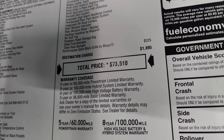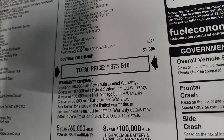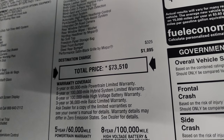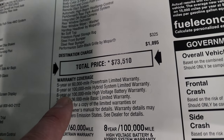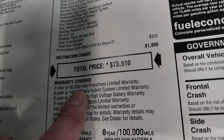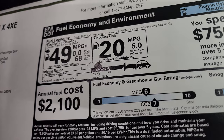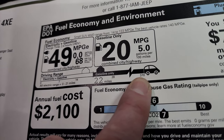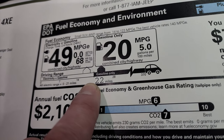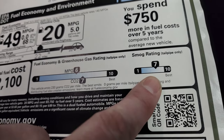Total MSRP on this Wrangler is $73,510. Check the upper right of the screen or the description below for a link to this vehicle on our website with all rebates, incentives, and availability. Warranty is 3-year/36,000 bumper-to-bumper and 5-year/60,000 powertrain. The hybrid system and high-voltage battery warranties are 8-year/100,000 miles — definitely a great warranty on the batteries. Fuel economy is 49 MPGe, 20 MPG on gasoline only, 370-mile total combined range, about 21 miles on electric only, and annual fuel cost is $2,100. Rollover rating is three stars.